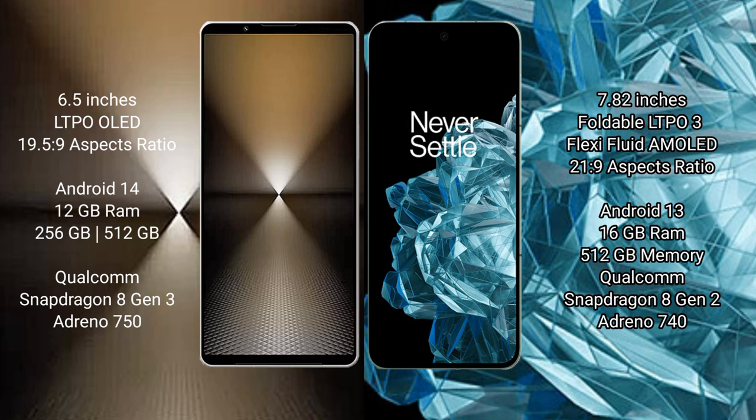OnePlus Open comes with 16GB RAM and 512GB internal storage, with a Qualcomm Snapdragon 8 Gen 2 processor and Adreno 740 GPU.